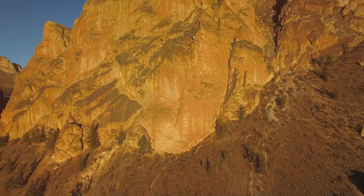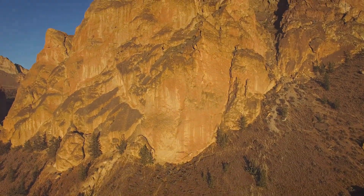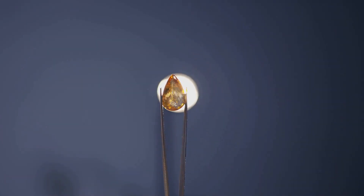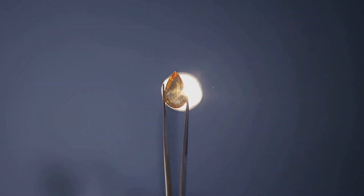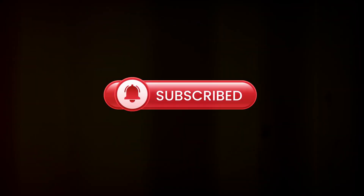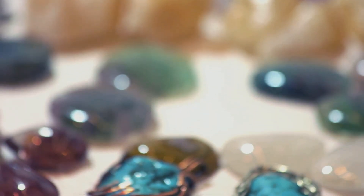So there you have it. The Oregon Sunstone is not just a gemstone — it's a piece of the state's rich geological and cultural history. Next time you see one, you'll know just how special it truly is. Thanks for tuning in, and don't forget to like and subscribe for more gem-related content. Until next time, keep shining bright.